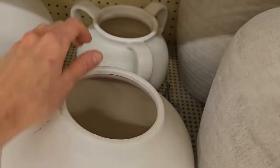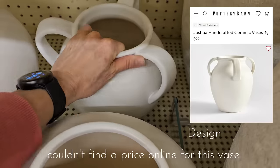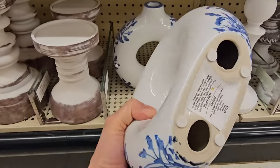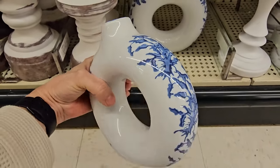This three-handle pot is a great high-end look for less for the Joshua Pottery Barn handcrafted ceramic vase — a great find for a fraction of the cost. If you follow along with my decorating here in my home, you know I love the blue and white ceramics.